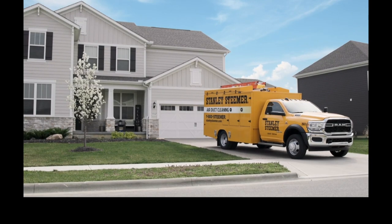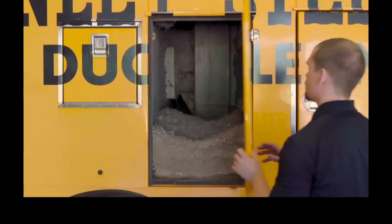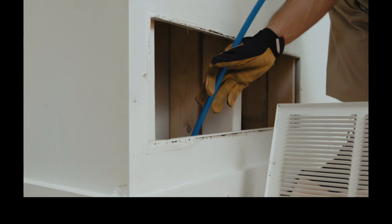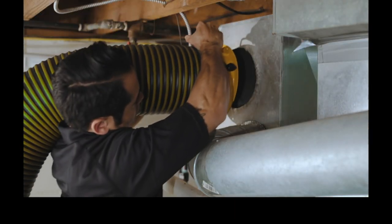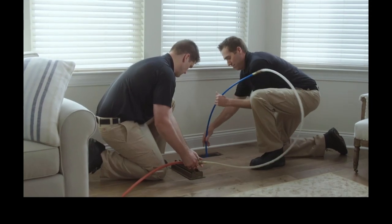When cleaning your air ducts, it's important to clean the entire system. An air duct cleaning from Stanley Steamer removes pounds of trapped dirt, dust, and allergens from your home completely. The cleaning improves your home's indoor air quality, keeps your home cleaner longer, and can even improve the efficiency of your HVAC system. Call for a free inspection today.